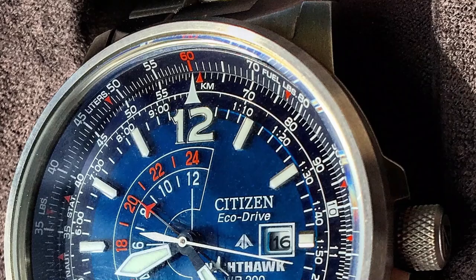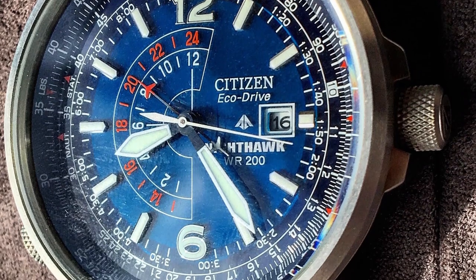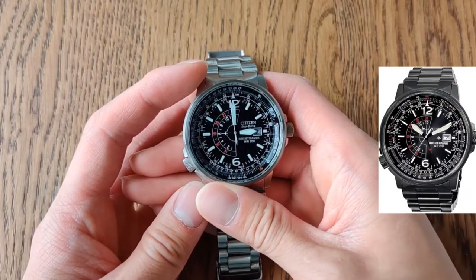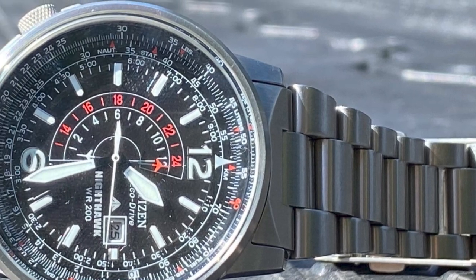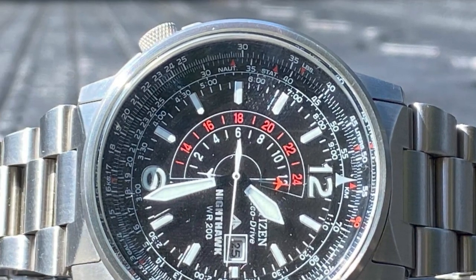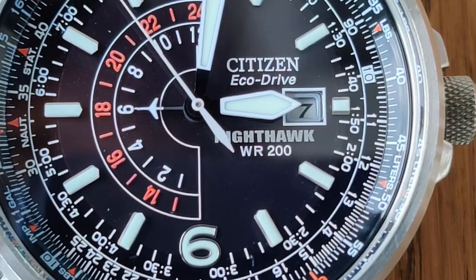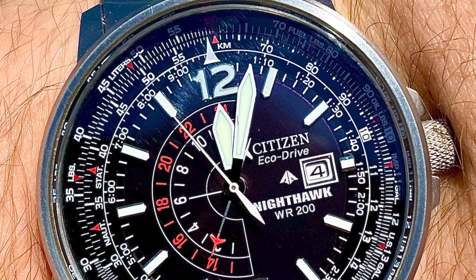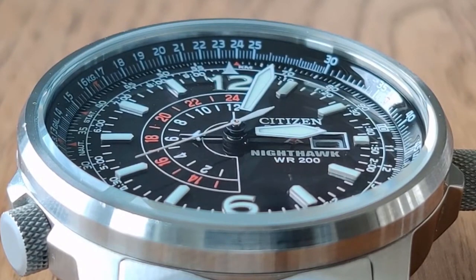This watch is equipped with a unique slide rule bezel that allows you to perform various aviation calculations such as fuel consumption, airspeed, and altitude. It also has a dual-time function that allows you to keep track of two different time zones simultaneously. The watch features a comfortable stainless steel bracelet with a fold-over clasp and a safety catch, plus a date display function and a power reserve indicator showing remaining battery life.